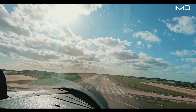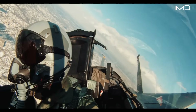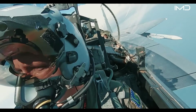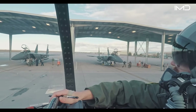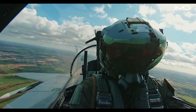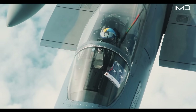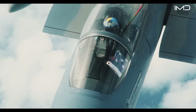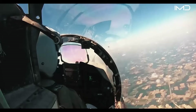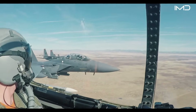All of this is controlled from a cockpit that remains one of the most advanced and demanding in aviation history, designed to give the pilot maximum awareness with every instrument tailored for high-intensity combat operations. Key systems include a heads-up display, multiple multi-function screens, throttle and stick controls, and integrated radios and targeting systems.